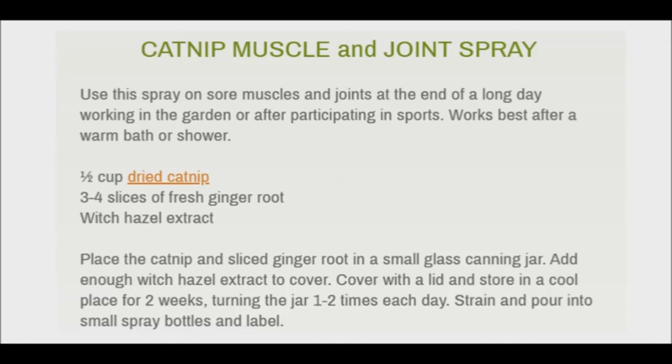However, catnip may stimulate contractions and should not be used during pregnancy.